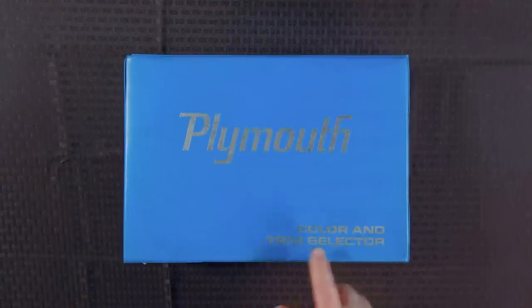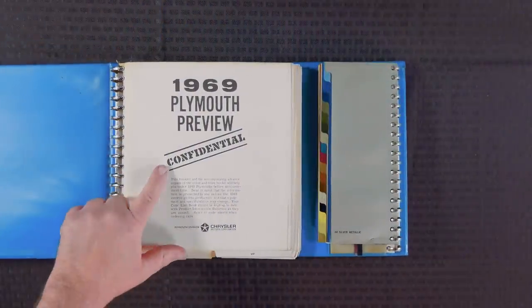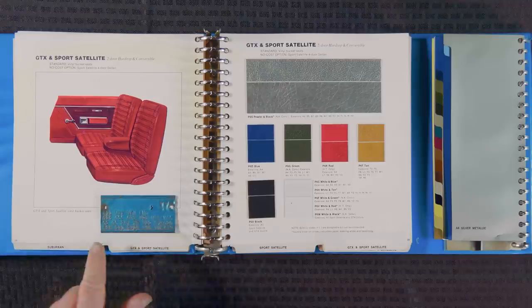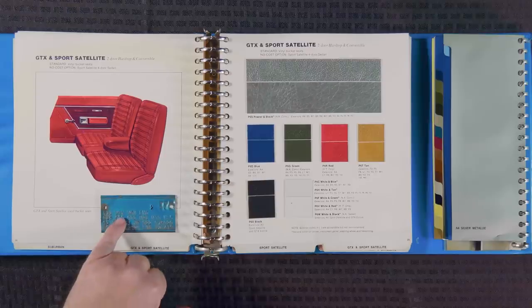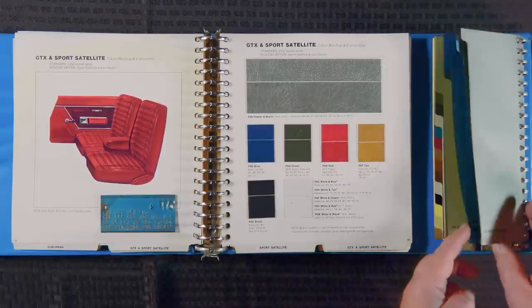We're going to use an original book that the dealers used back in the day. This was how color and trim and other options were picked out by a potential buyer. This is an original piece of nomenclature from 1969. We open it up and we can see right here it says '1969 Plymouth Review.' This is an authentic Chrysler Plymouth Division book. I have our fender tag marking the GTX area. If we look at our tag, we're going to talk about the colors and the trim right now — the V1X means it gets a black vinyl top, and the body color is Q5, that's seafoam turquoise.